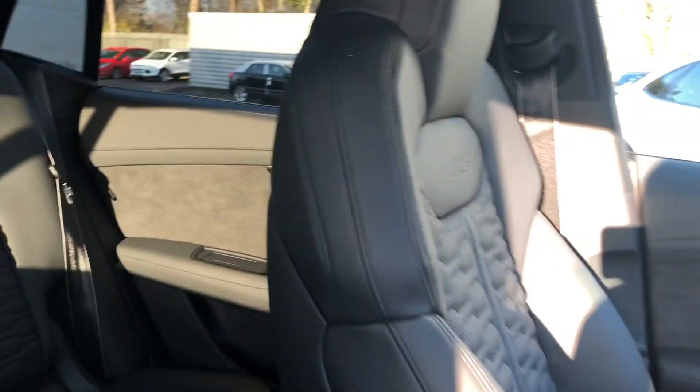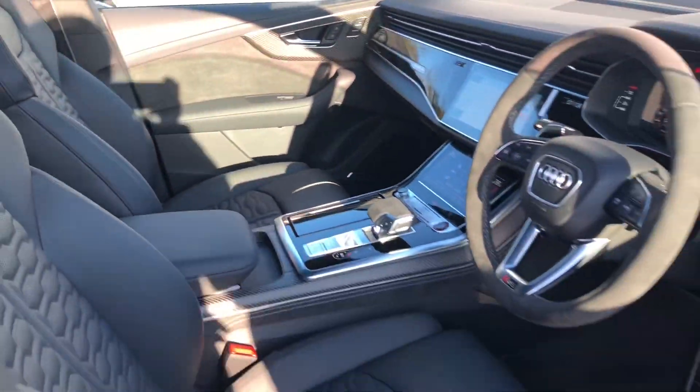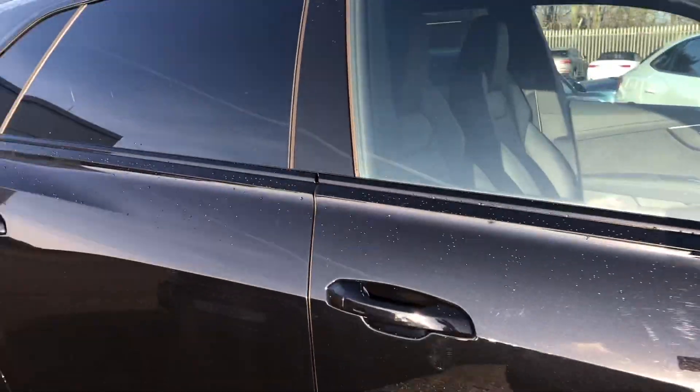In the rear, we have plenty of room for three passengers, again with the RS embossed logo. And the fantastic full panoramic glass sunroof, which is entirely electrically controlled.